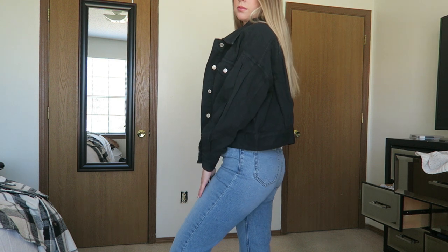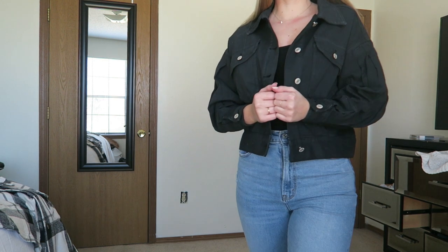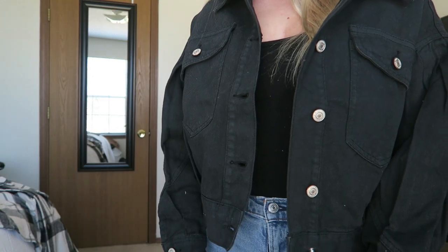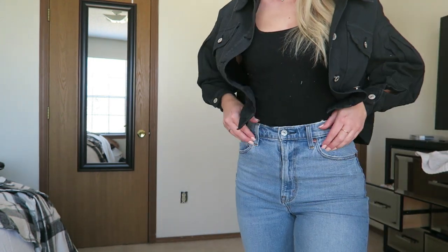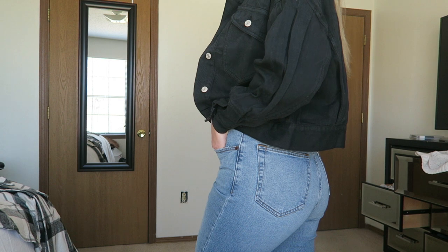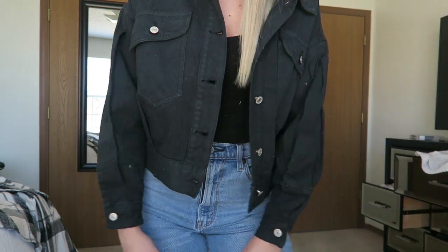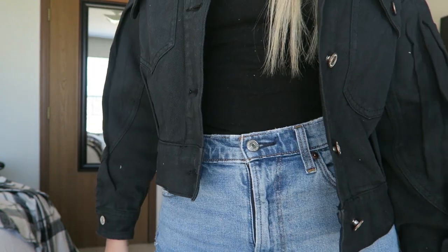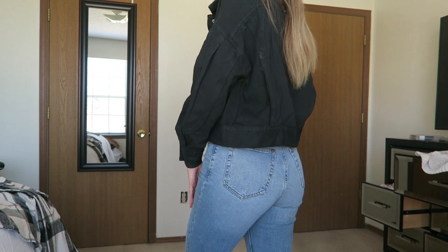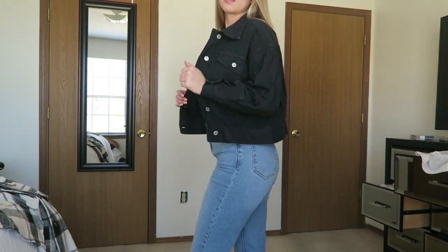I paired it with light denim and there's just something about a black denim jacket with light denim jeans — that denim on denim look is so cute, especially in fall and winter. There are so many different ways you can style these jackets. In this video I just showed a simple black tank top underneath, but honestly you could wear that sweater from this video with any of these jackets. You could wear a turtleneck, a sweatshirt, or even pair it with a hoodie for that oversized casual look.